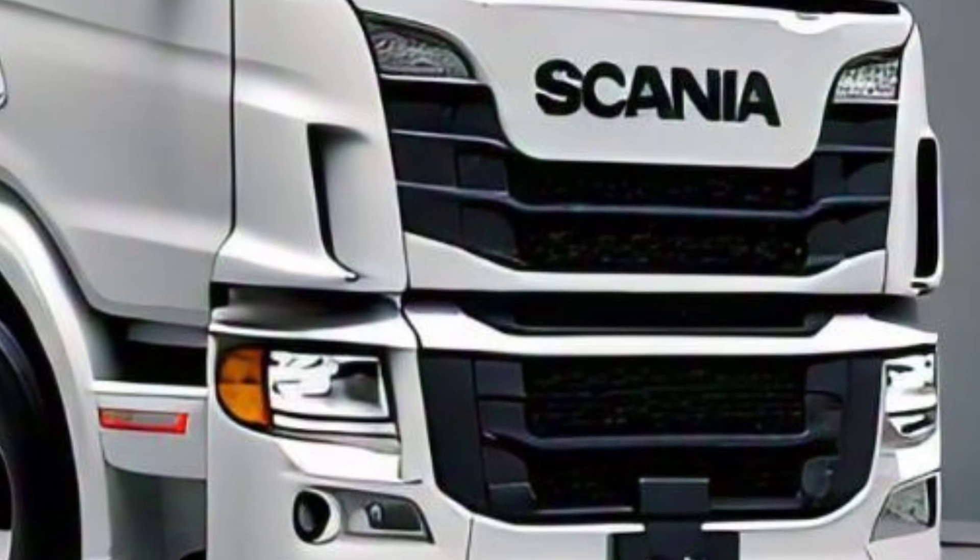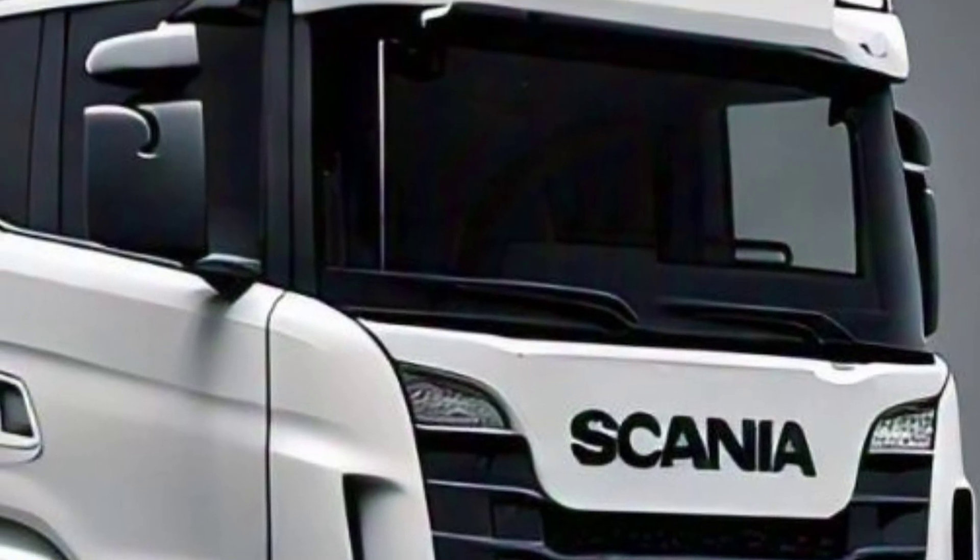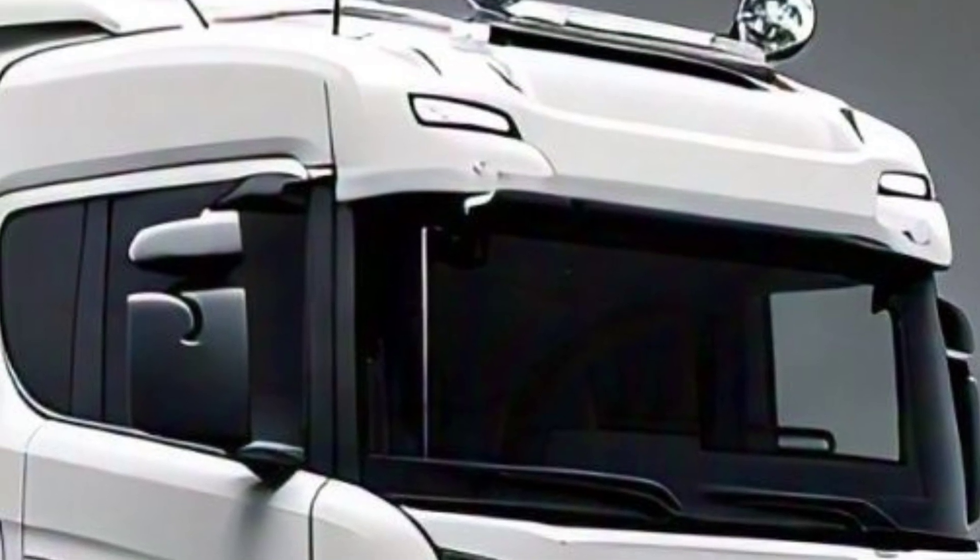Scania continues its commitment to sustainability with options for renewable fuels and hybrid models. The new truck is designed to meet stringent emission standards while maintaining high performance.